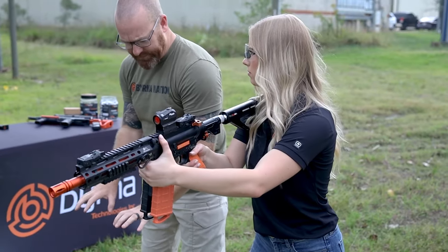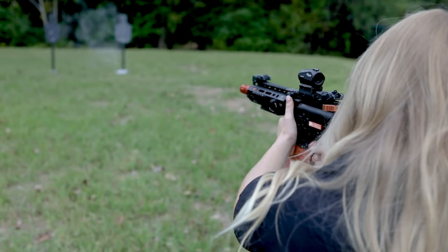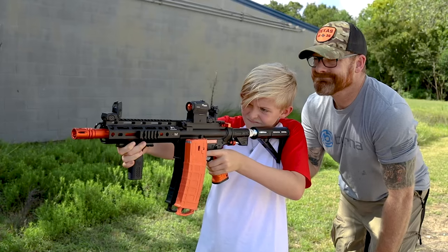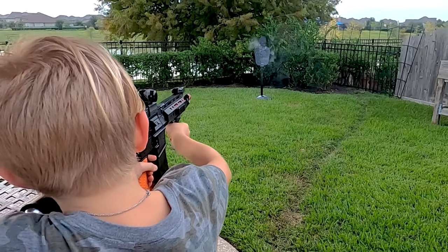Because the Mission 4 is identical to its firearm counterpart, training with it has never been easier. With no recoil, loud reports, and the stress of being in a busy range to worry about, even novice shooters and kids can learn to handle weapons in a safe and effective environment, all from the comfort of their backyard at a fraction of a cost.